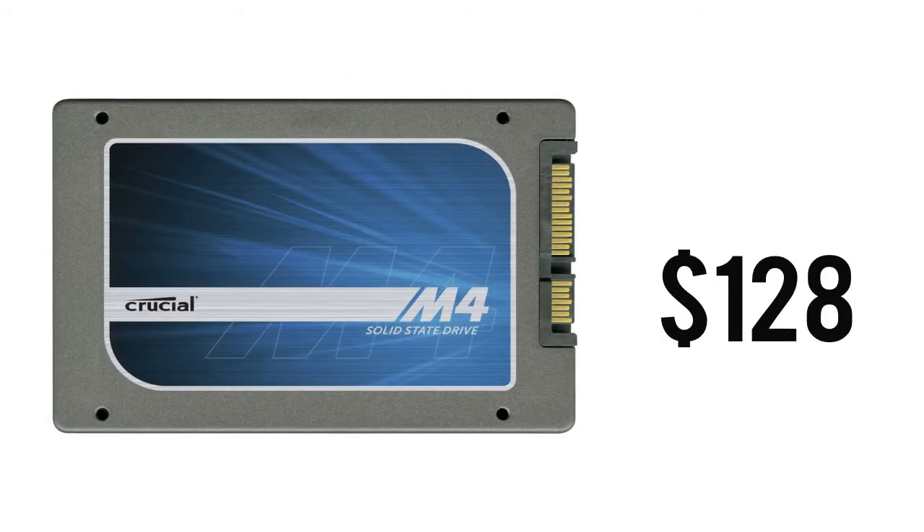For our boot drive, we're going with the reliable Crucial M4 128GB SSD. This SSD will be able to hold our OS as well as applications that need fast access. This is not the fastest SSD in the world but has blazing speeds along with great reliability and quality, and is priced at $128.